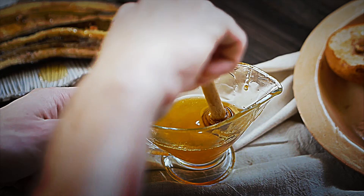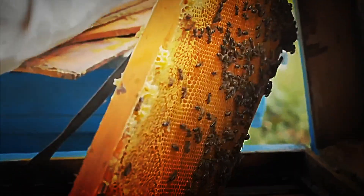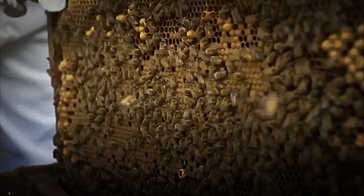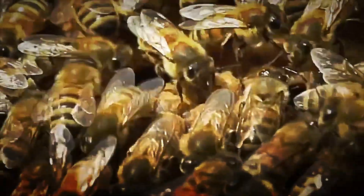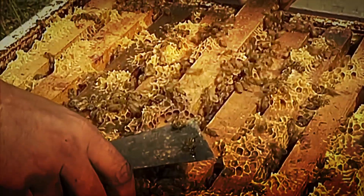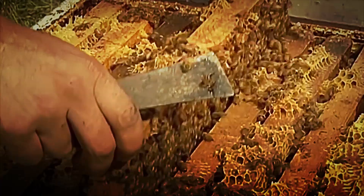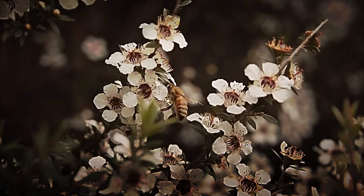The honey production process starts with the activity of honey bees in collecting nectar. These insects visit hundreds of flowers, extracting a sugar-rich substance that they store in their honey stomach. A worker bee can collect a large amount of nectar per trip with an operating radius of 5 kilometers from the hive. To communicate the location of the flowers, they perform a figure-eight dance, moving in patterns that indicate direction and distance relative to the sun.